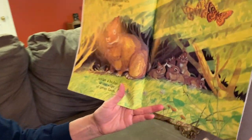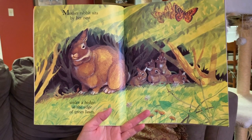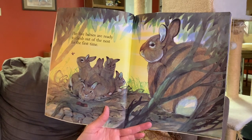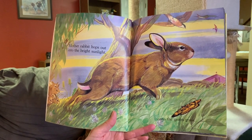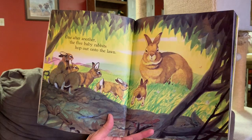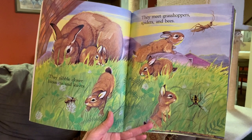We're going to finish up today with a book called Rabbits and Raindrops. Mother Rabbit sits by her nest under a hedge at the edge of the green lawn — here we have mother and one, two, three, four, five little babies, or kits. Her five babies are ready to climb out of the nest for the first time. Mother Rabbit hops out into the bright sunlight onto the green grass. One after another, the five baby rabbits hop out onto the lawn. They nibble clover blossoms and leaves, and they meet grasshoppers, spiders, and bees.